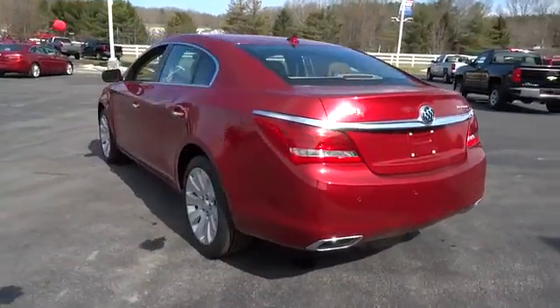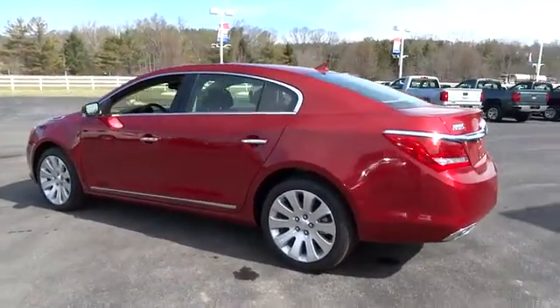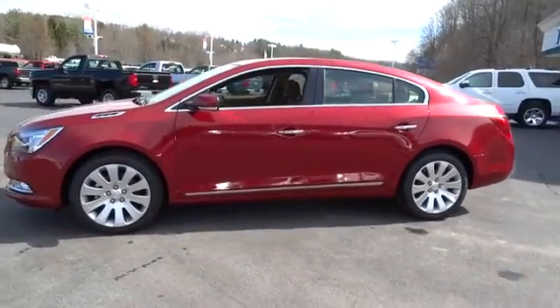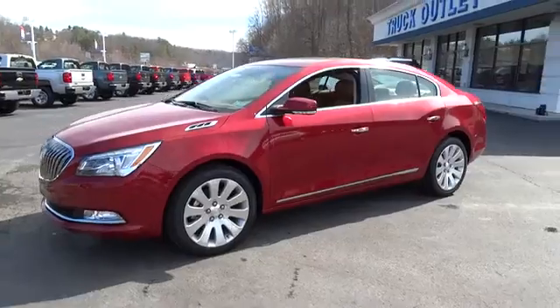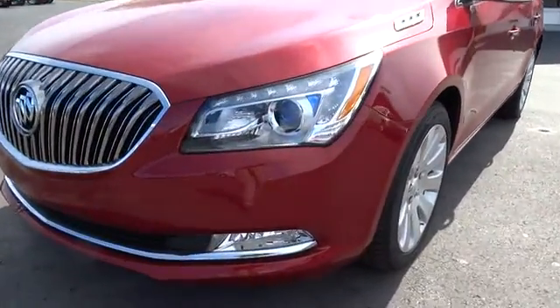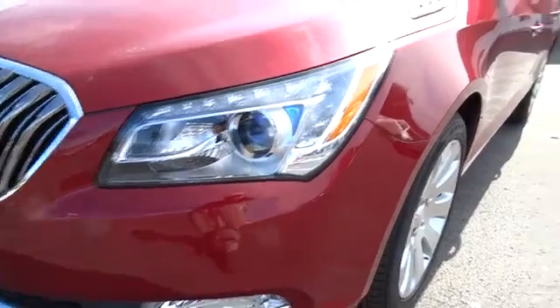Aluminum wheels, keyless start, keyless entry, floor mats, auto dimming rear view mirror, cruise control, four-wheel disc brakes, climate control, AM-FM stereo radio, rear defrost, universal garage door opener.